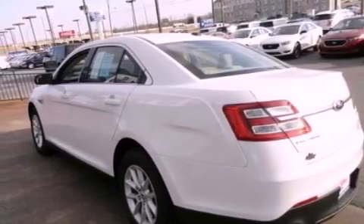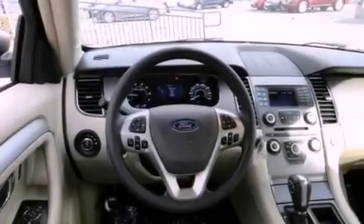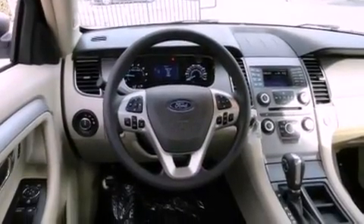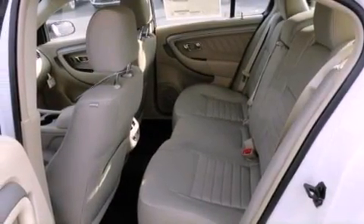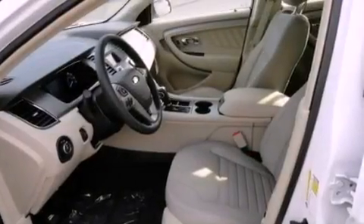Solar tinted glass. Cruise control. The secure lock anti-theft system. Tinted glass. Front and rear floor mats. Halogen headlights. Disc brakes with an anti-lock braking system. Air conditioning and aluminum wheels.